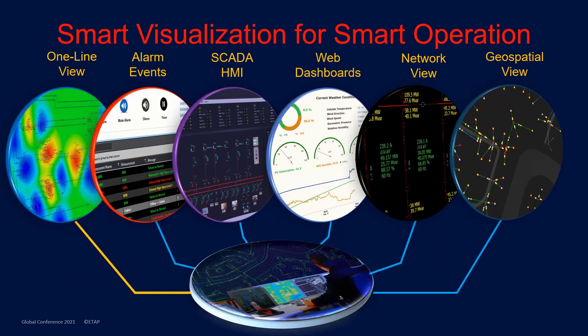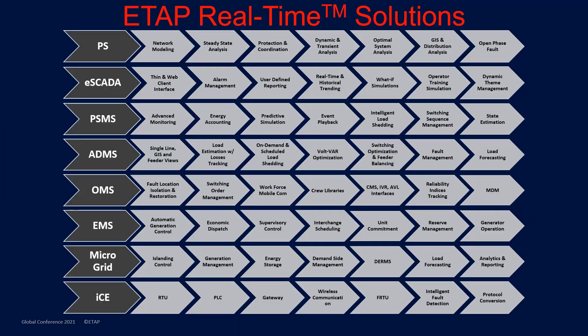With built-in smart visualization tools automatically generated from the digital twin, the correct information is available and the implementation time is significantly decreased. Due to the modular solution, various features can be easily added with little additional work. Here we can see just some of the products in the ETAP real-time solution, which can be picked based on system requirements.